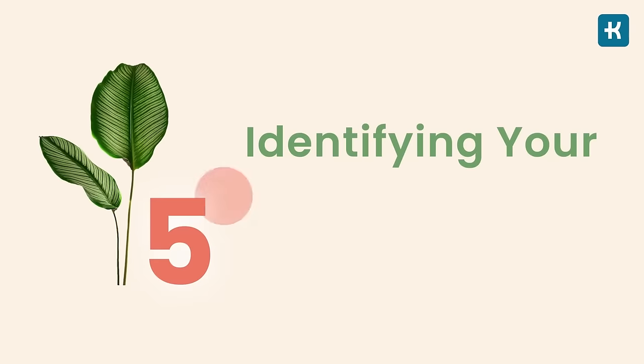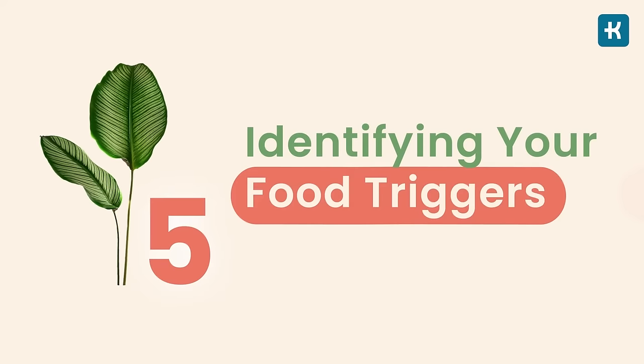The good thing about the plate method is that you keep the balance of your nutrients, limit your carb intake, and keep your blood sugars from rising too high after meals.